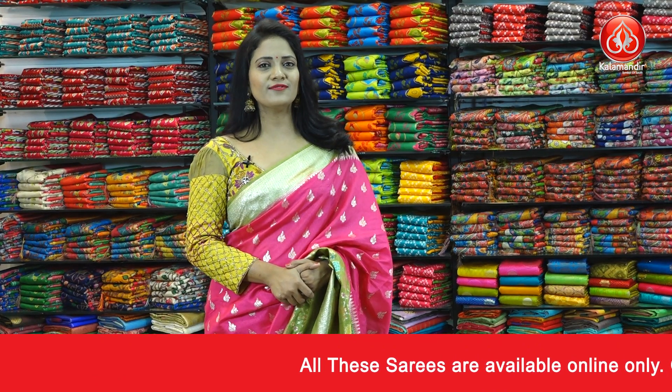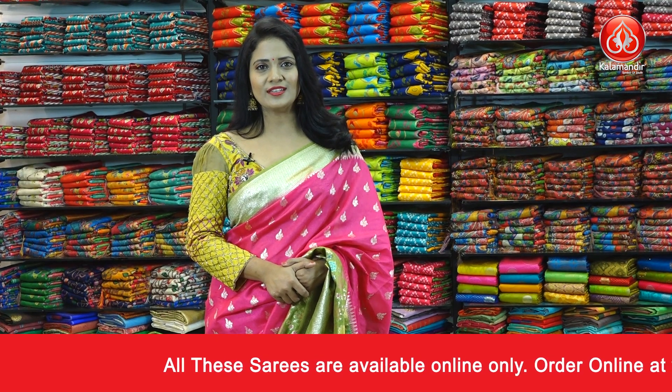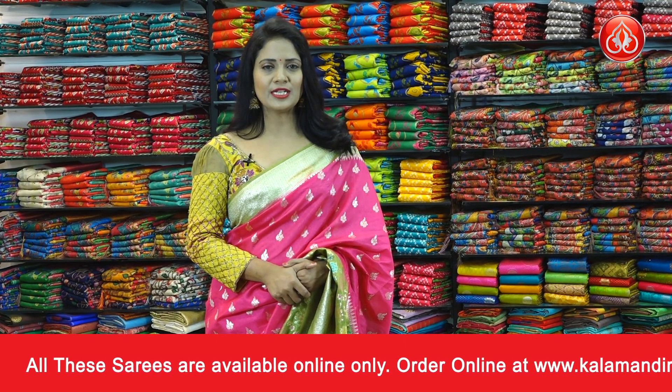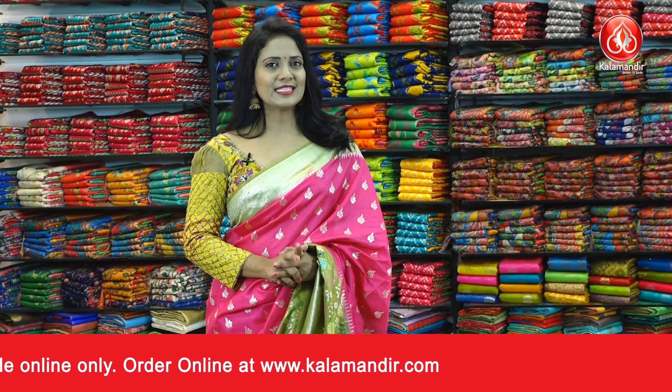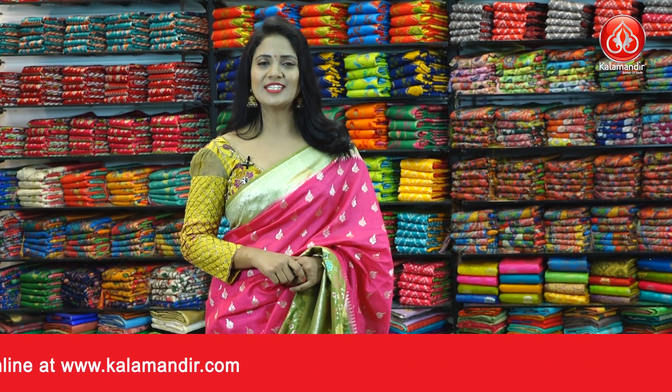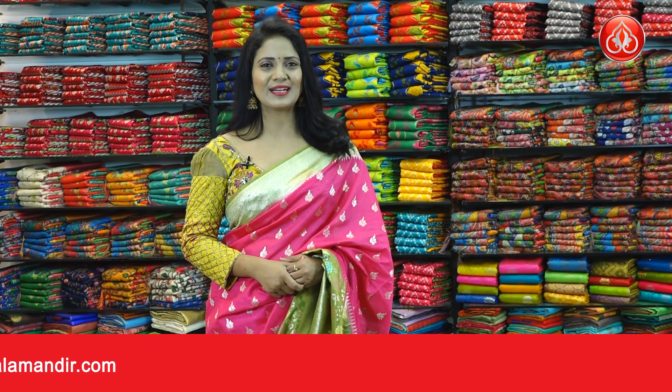So that was the beautiful jute Benarasi sari collection. Prices are very very reasonable, so grab your favorite saris as soon as possible. In the next episode, we'll be back with another beautiful collection. Until then, keep smiling — this is your Radhika, bye bye!